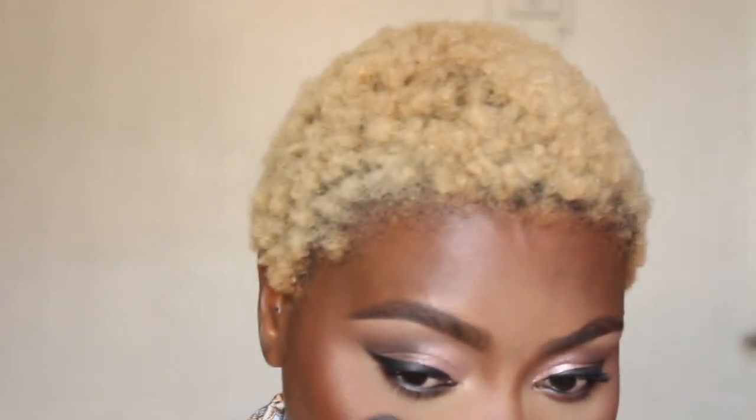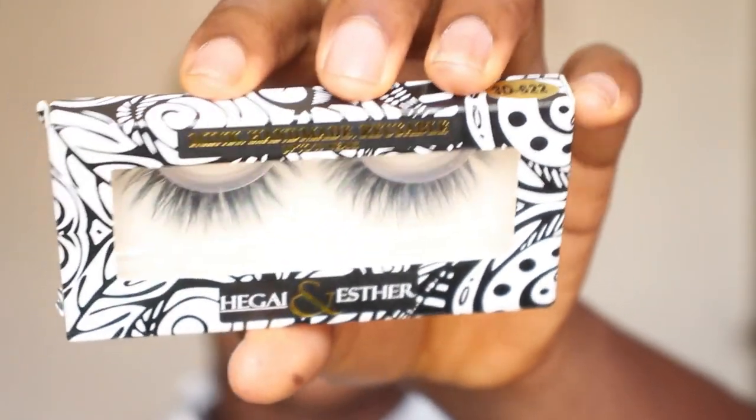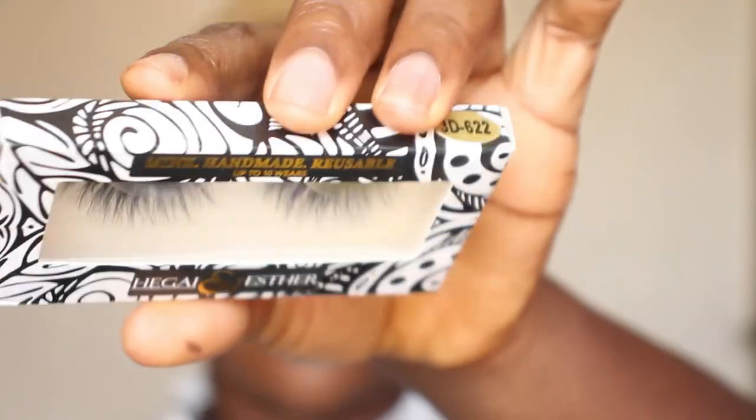For highlights, I'm using 'Sunset Chaser' from the ColourPop palette as a highlight. Oh, this is giving! You have to be careful — it is too blinding. I'm literally impressed. Now I'm going to apply the Missmetics lashes on my lash line.